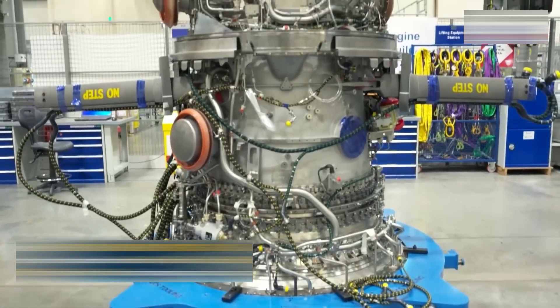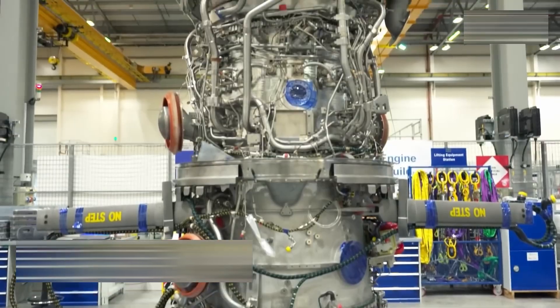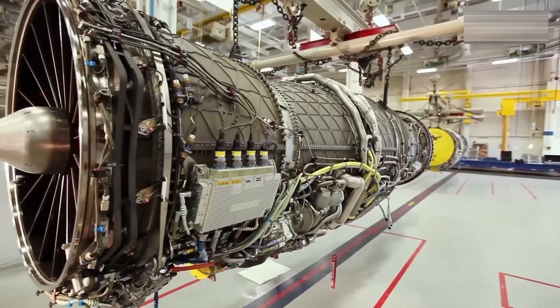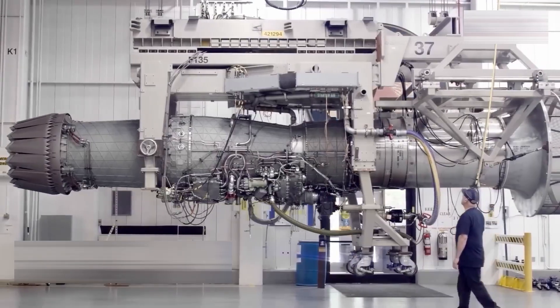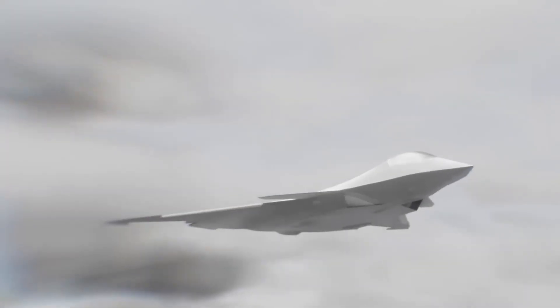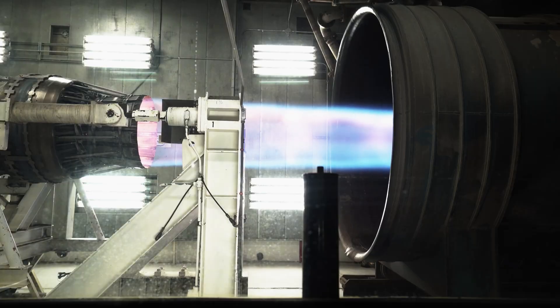The final assembly of an F-47 engine takes weeks, involving thousands of steps and endless inspections. When complete, the engine is no longer a pile of parts — it is a living machine, ready to roar. But before it earns its place under a fighter's wing, it must face trials as brutal as combat itself.